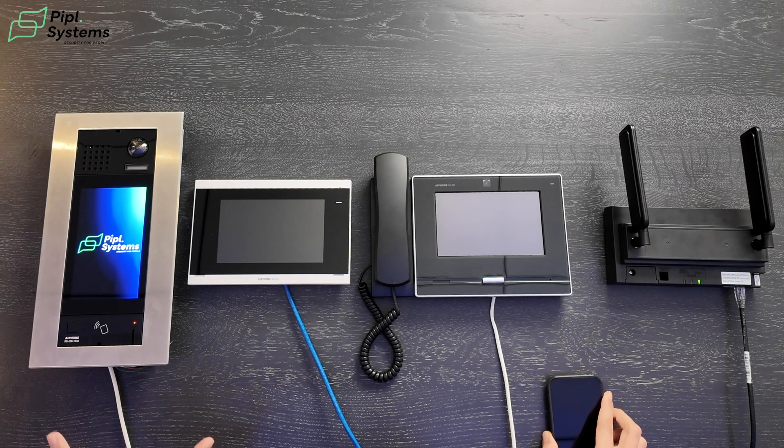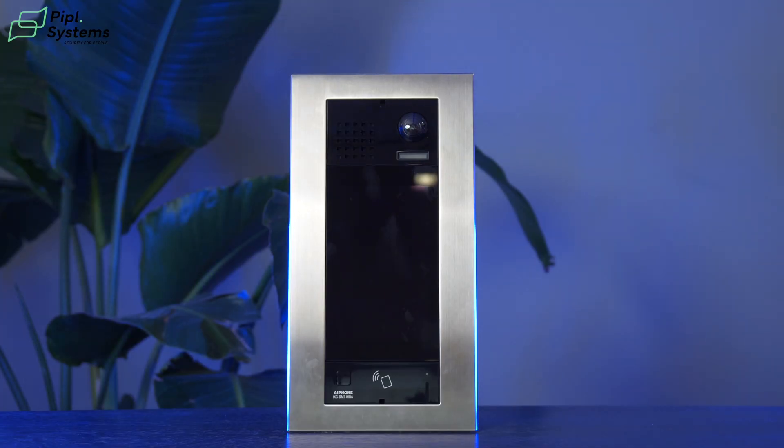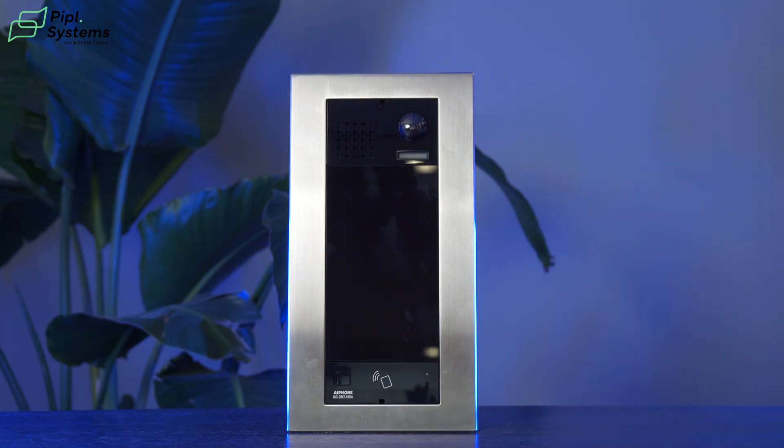The DM7 is great as a standalone product if you want to use it as access control too. It has an integrated HID access control reader, and this reader supports many protocols — whether it's DESFire or MIFARE, with your key fob or a pass card, it will work. Additionally, the entrance panel can also work with Bluetooth. All you need to do is access the right access control platform and you'll be able to enable the Bluetooth function from your cell phone to enter your building.